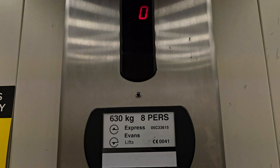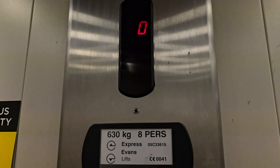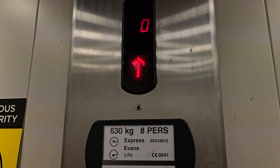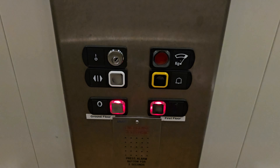This is the Elfair at WH Smith in Leamington Spa. It's an Express Evans lift. Capacity 60 kilos, built in 2000.